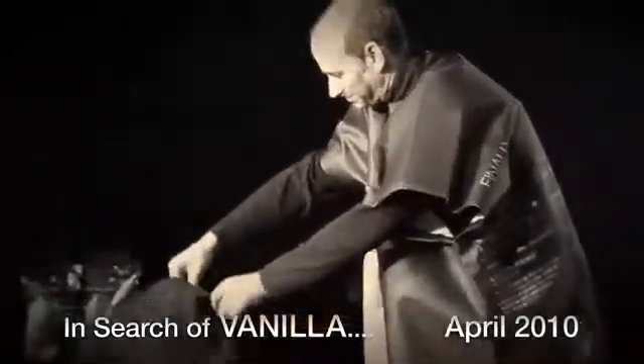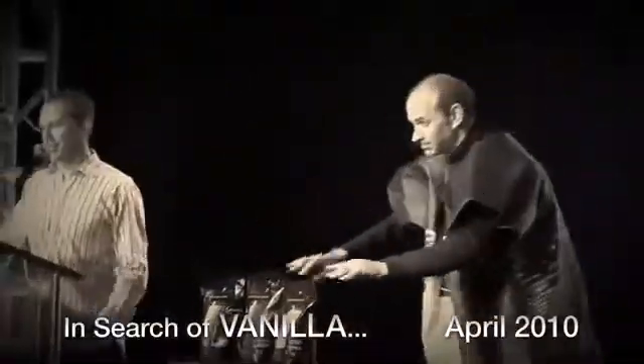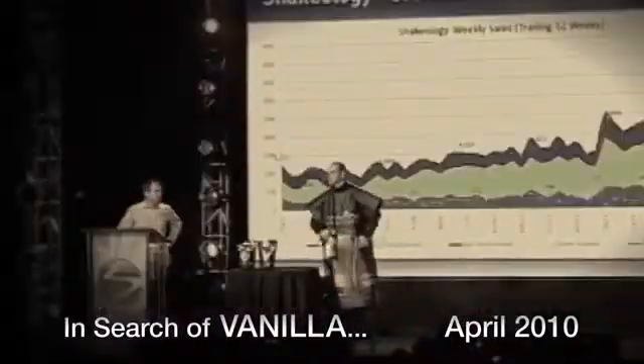We've got some news. Darren and Isabel have been working on Vanilla Shakeology. It's not ready. In fact, it might never be ready.